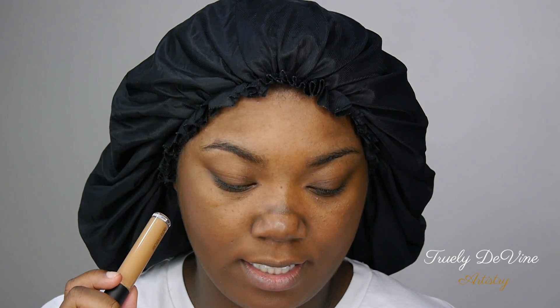The concealer retails for $28 and comes in 12 shades. I got shade 5N, which is the third to the darkest shade. It's supposed to be a medium to full coverage weightless concealer that perfects, hydrates, and blurs — with 12 hours of crease resistance wear. Honestly, I feel like they hyped themselves up a little too much. Let's see if y'all are telling the truth!